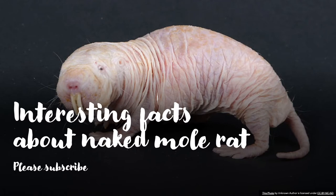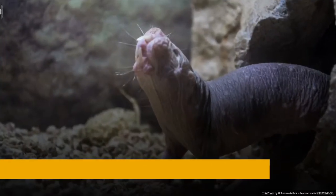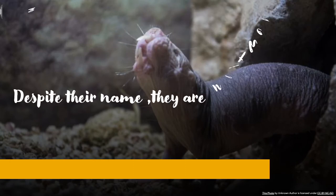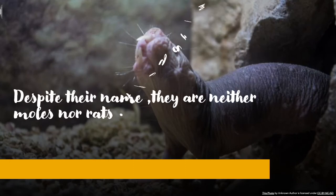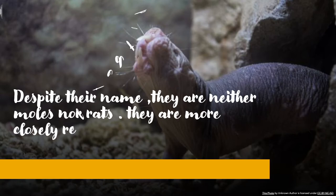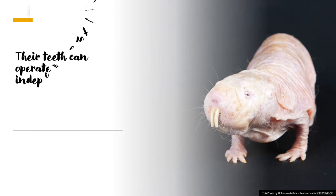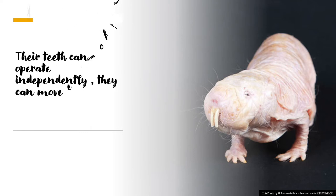Today I'm going to share some facts about the naked mole rat. Despite their name, they are neither moles nor rats, and they are not totally hairless. They are most closely related to porcupines and guinea pigs. Their teeth can operate independently — they can move each of their front teeth separately, like chopsticks.